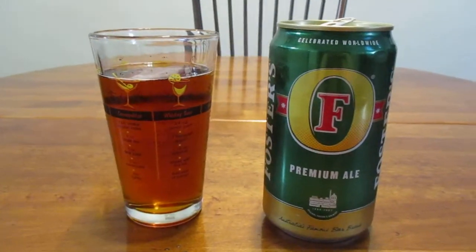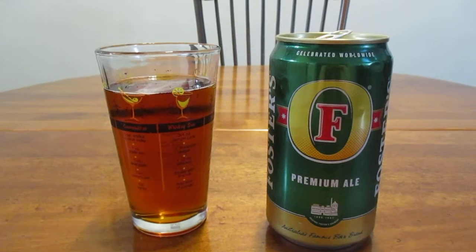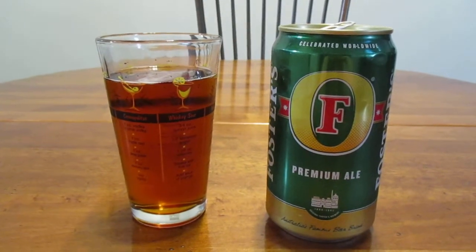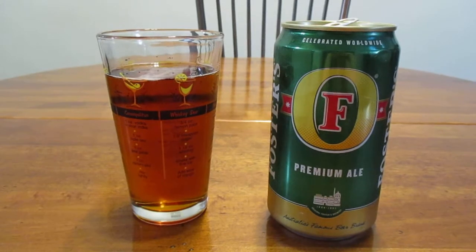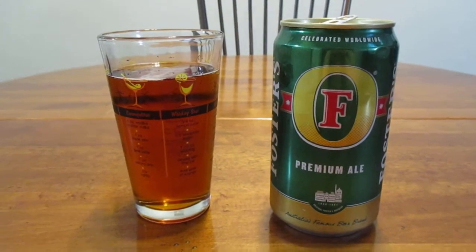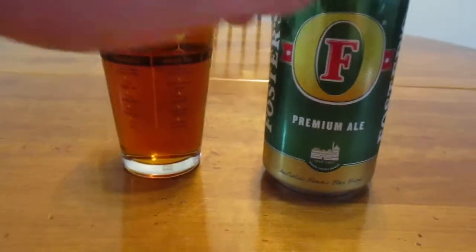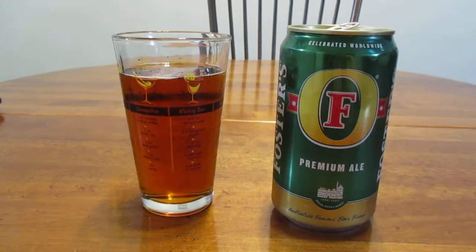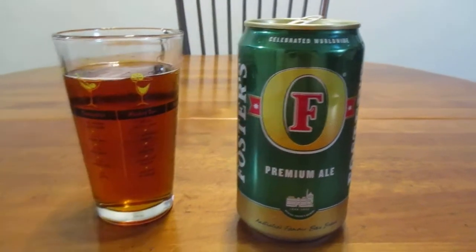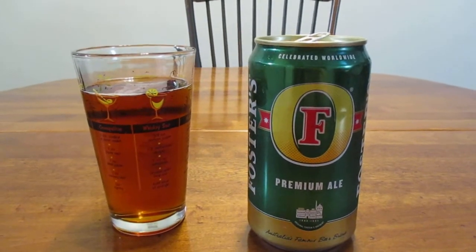As I mentioned in my prior video about Foster's, this beer is a little hard to come by, at least here in the United States. They launched a really aggressive ad campaign in the late 90s where they would have humor in the commercials and they would say 'Foster's, Australian for beer.' The beer has kind of faded into obscurity a little bit — it's still made but you can only find it in cans. The lager is a little more common than the ale, but I know a couple of places in my general area that sell it.